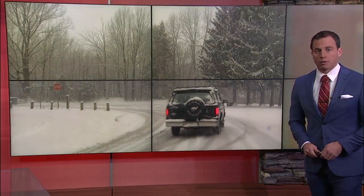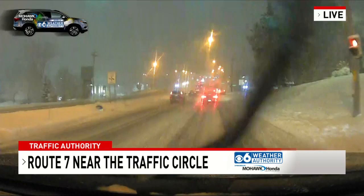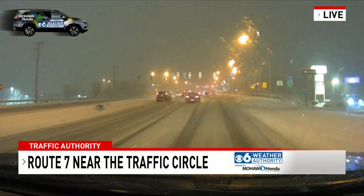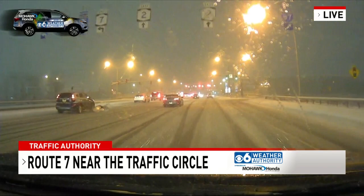Now we want to take a live look at the roads with our CBS 6 Mobile Weather Authority, sponsored by Mohawk Honda this evening. As you can see, cars are out there on the roads but not much blacktop to be had — just those two lanes you see sometimes. That's on Route 7 near the traffic circle. A lot of snow on the sides as well. Definitely be careful as you're making your way about town as the evening goes on.